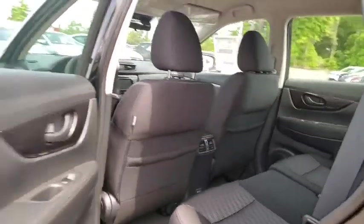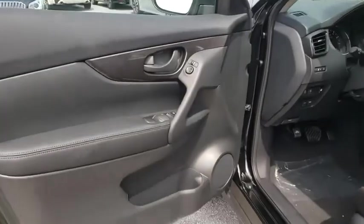Tachometer, remote keyless entry, panic alarm, rear window wiper, cloth seat trim, driver vanity mirror.